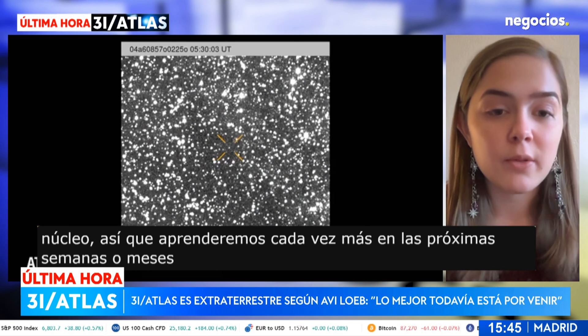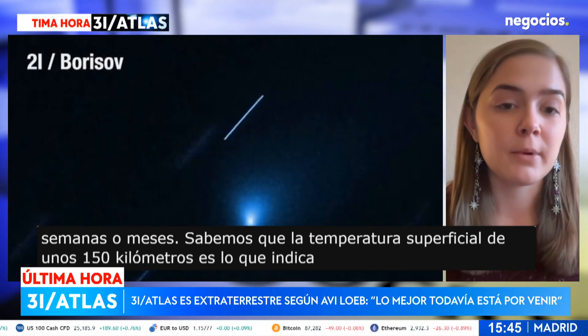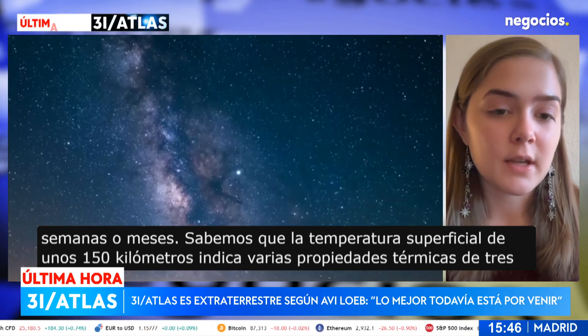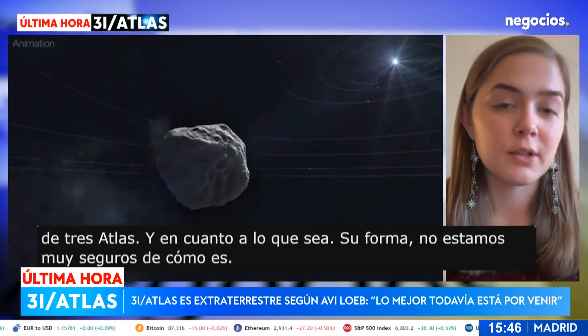We do know the surface temperature is about 150 Kelvin, which indicates a number of thermal properties of 3I/Atlas. As far as its shape, we're not really sure what the nucleus itself looks like.